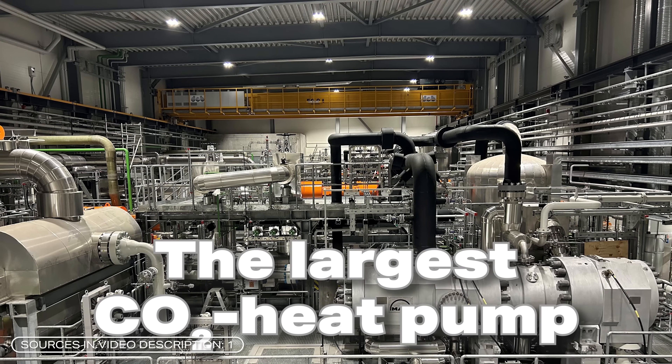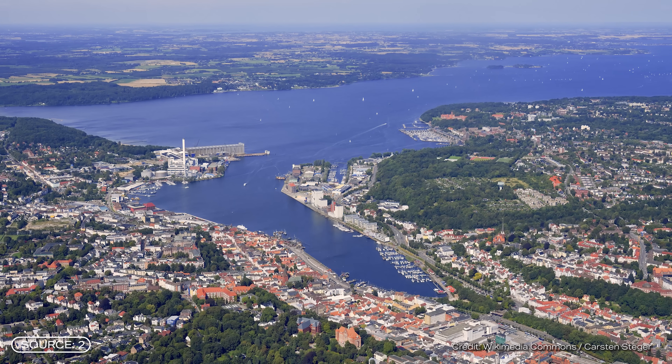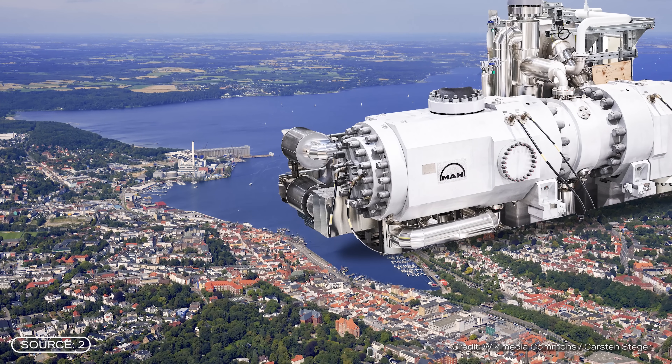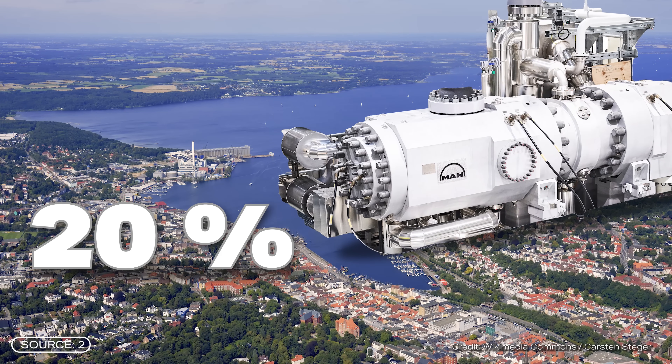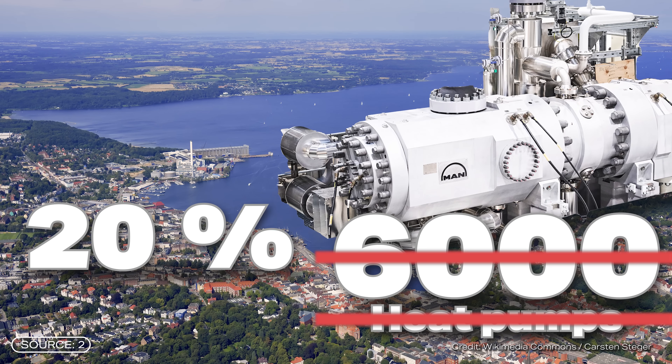The world's largest new CO2 heat pump in Denmark is supplying two entire cities with heat. What's special about it is that it uses seawater as its heat source, and other countries want to catch up. A similar power plant is planned to go into operation in Flensburg by 2027, intended to heat 20% of the city and could replace 6,000 individual heat pumps for single-family households.